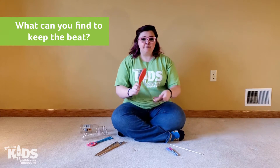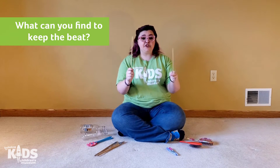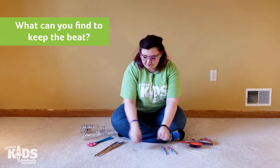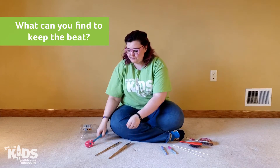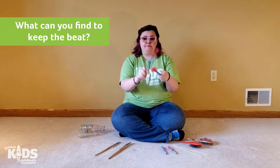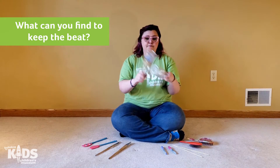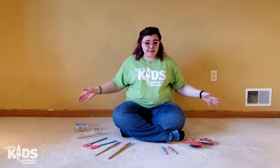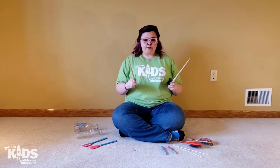So I found some hair brushes, I found some skewers, markers, paint brushes, and bottles. I can use them all to keep my beat, but I think I'm going to use my paint brushes.